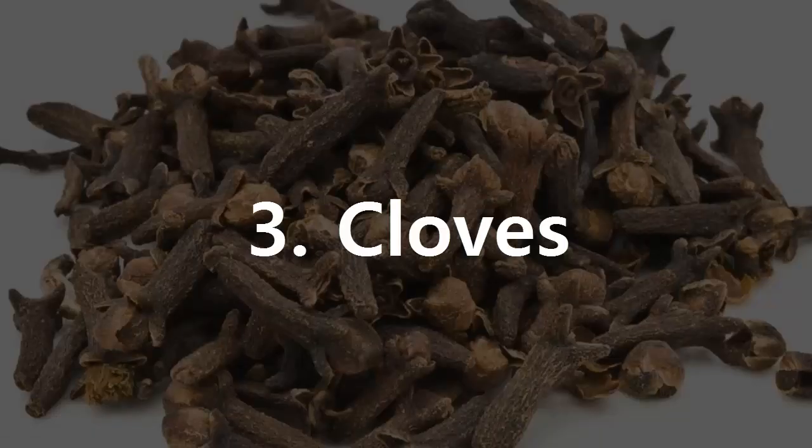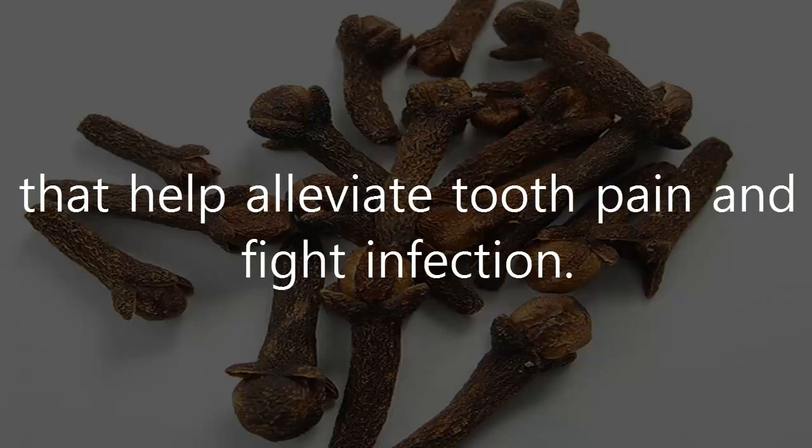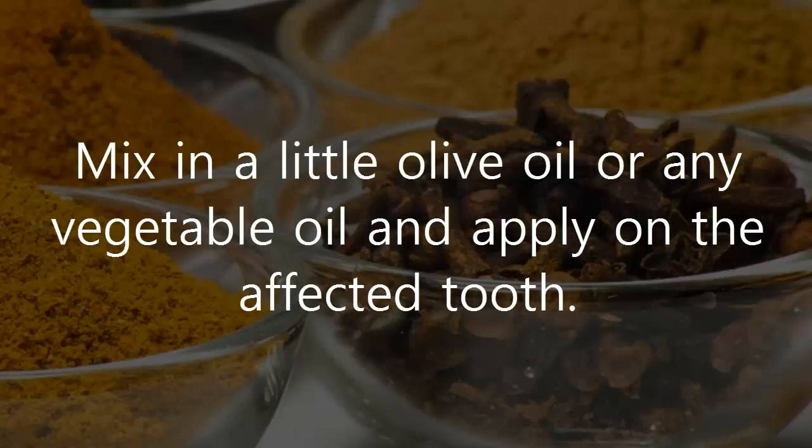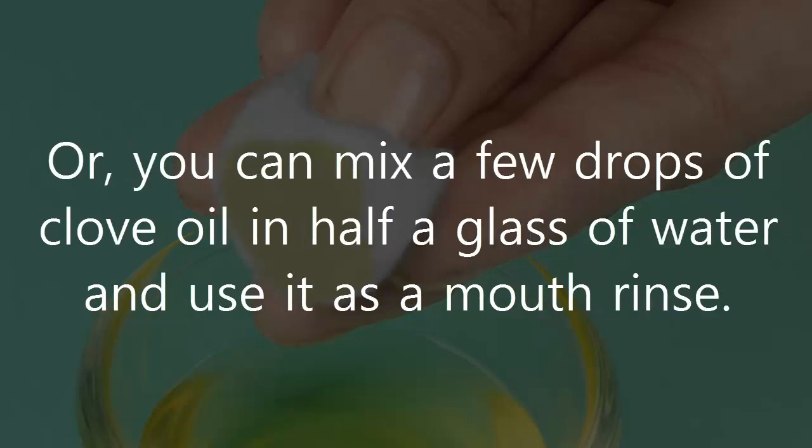3. Cloves. Cloves have anti-inflammatory, antibacterial, antioxidant and anesthetic properties that help alleviate tooth pain and fight infection. Grind two whole cloves, mix in a little olive oil or any vegetable oil, and apply on the affected tooth. Another option is to dab a cotton ball in clove oil and rub it directly on the sore tooth. Or, you can mix a few drops of clove oil in half a glass of water and use it as a mouth rinse.